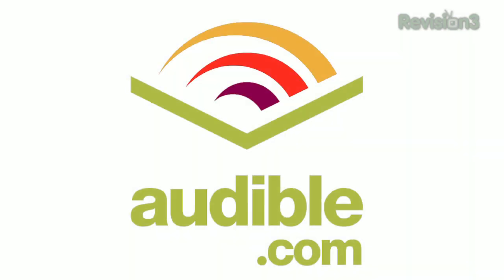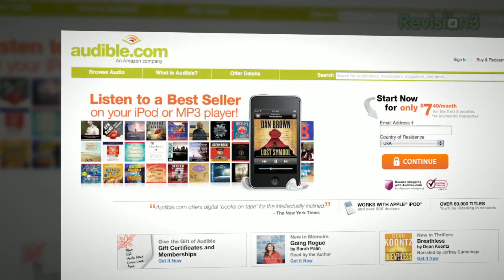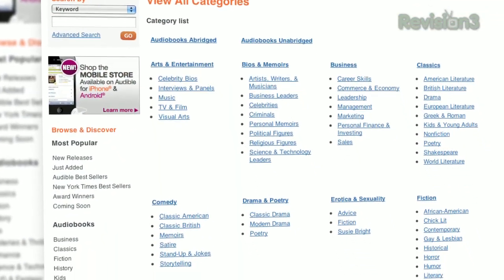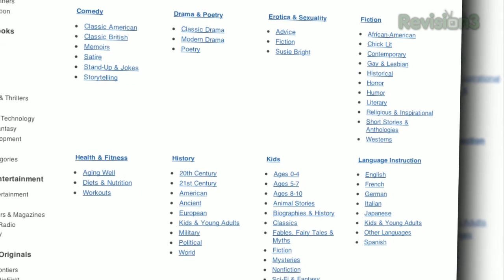Audible.com — they are amazing. They're the leading provider of downloadable digital audiobooks and spoken word entertainment. Audible has over 100,000 titles to choose from, to be downloaded to your iPod or MP3 player and played back anywhere, anytime. Every genre — science fiction, thrillers, drama, comedy, business, history, and more. One of my favorites right now: The Hunger Games. I'm trying to get through the book before I go see the movie. I'm a lit major — I want to finish the book before I see the movie.